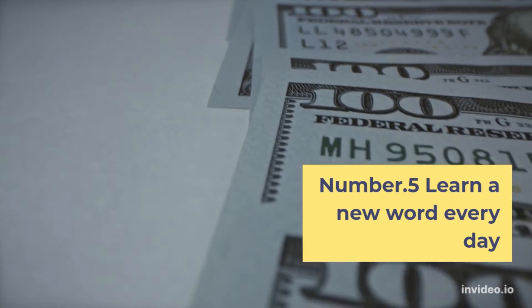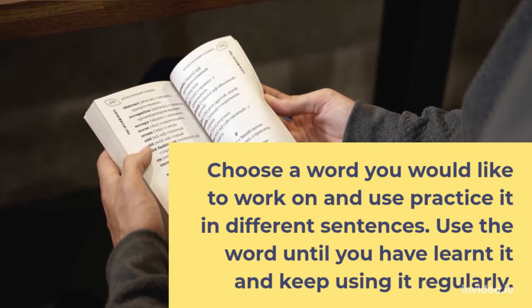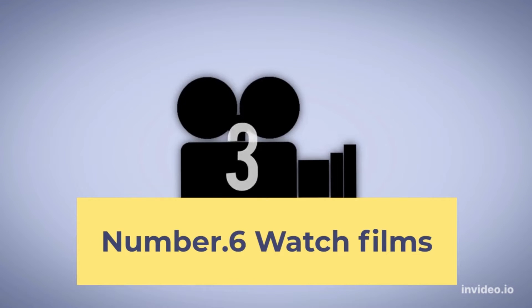Number 5: Learn a new word every day. Choose a word you would like to work on and practice it in different sentences. Use the word until you have learned it and keep using it regularly.